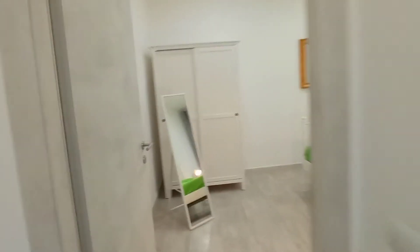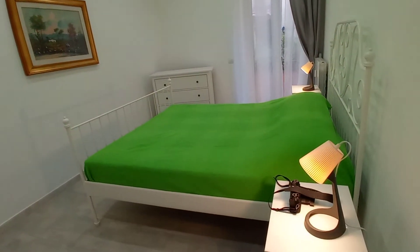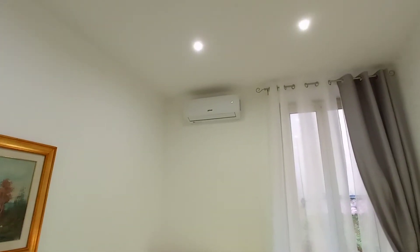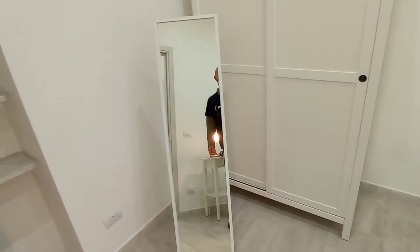We can check the master bedroom — bedroom number one. We have a double bed, two bedside tables, a chest of drawers over there, an air conditioning unit, wardrobe, and mirror.